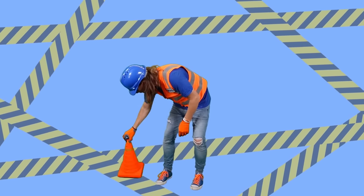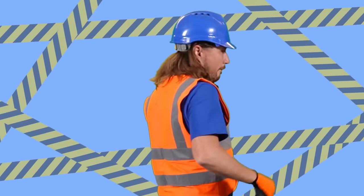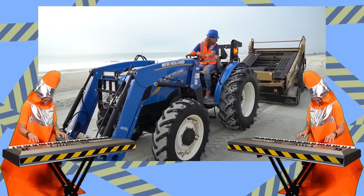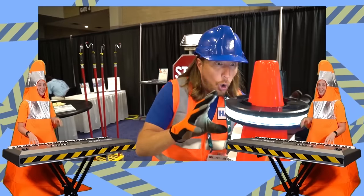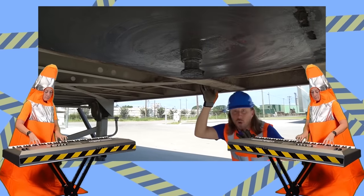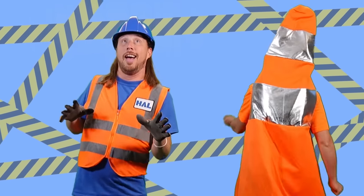Anytime that you see these cones, remember this is a safety zone. Make sure that you're never alone — don't wanna get hurt or break any bones. Got two eyes — use them to see. Without them I don't know where I'd be. These safety glasses are what I need to watch Handyman Hal on TV. We are talking about safety, the handyman will come and help me, it's his number one priority, Hal is all about that safety.